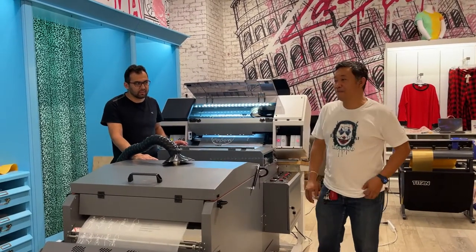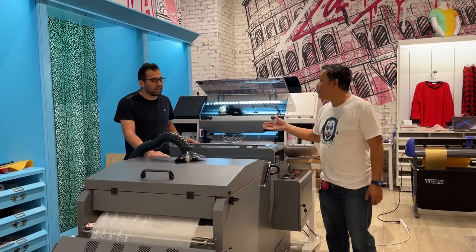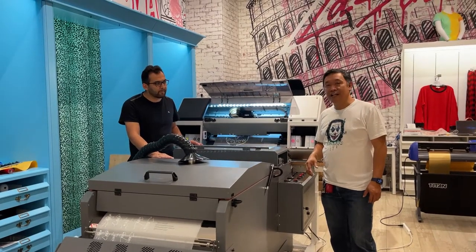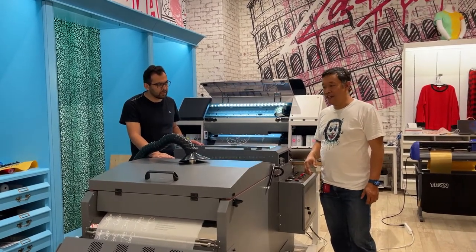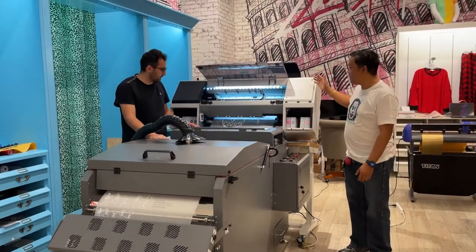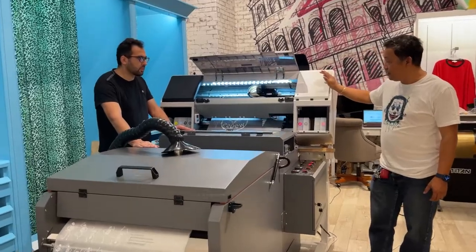Hi, this is John from McLeod Technology and this is Ro from his company. We're here in St. Louis, Missouri and this is the McLeod MP2410 doing the job.